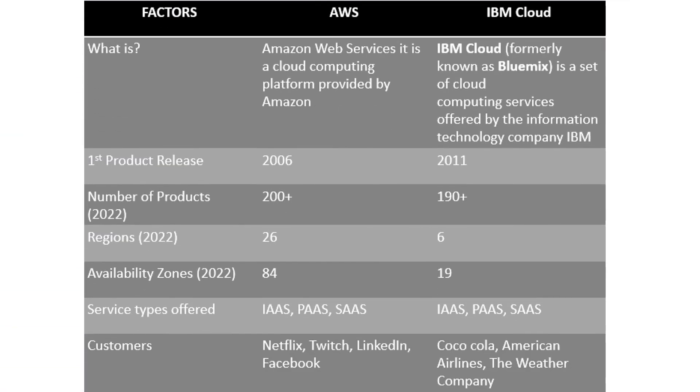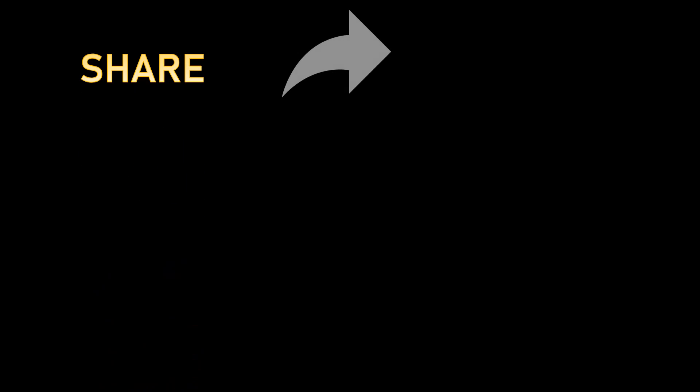That brings us to the end of this video comparing AWS and IBM. I hope you learned something. If you liked the video, make sure to share it, subscribe to my channel, and hit that like button.